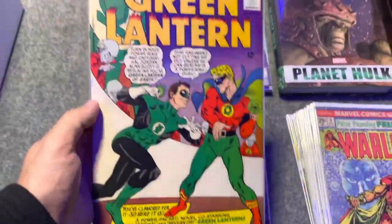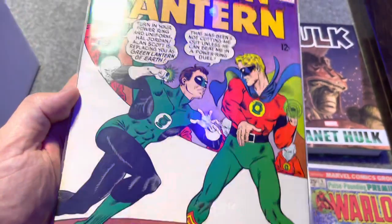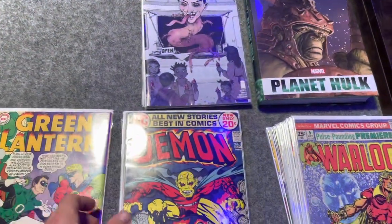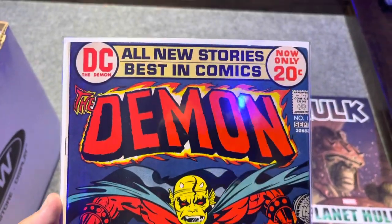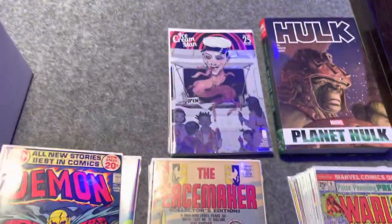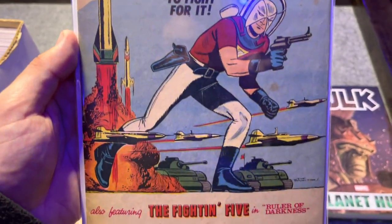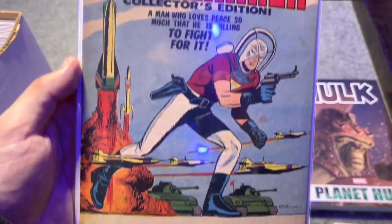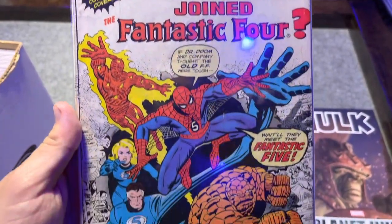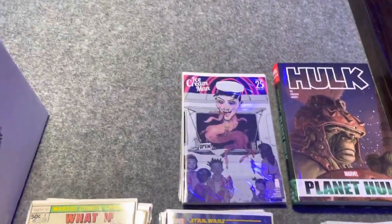First off, we got Green Lantern number 40 — Origin of the Guardians — with the old Green Lantern fighting against Hal Jordan Green Lantern. Then we got first appearance of The Demon — classic Jack Kirby. This book's going to get hot, buy this book. Now we got DC keys. We got the Peacemaker — this is Peacemaker's third appearance, awesome cover, been on the hot top 10 list for a while. We've got What If number one — this book's beat, probably like a 3 or 4, but it was in one of those bins so we had to scoop it up.